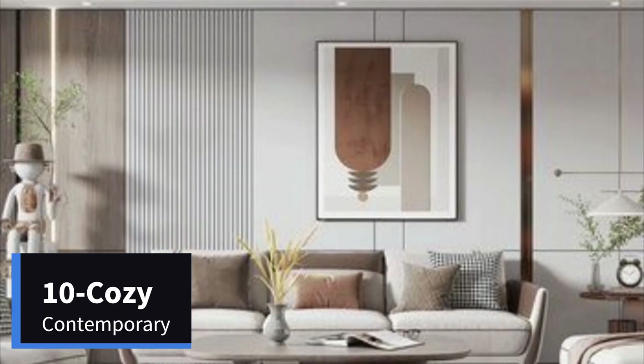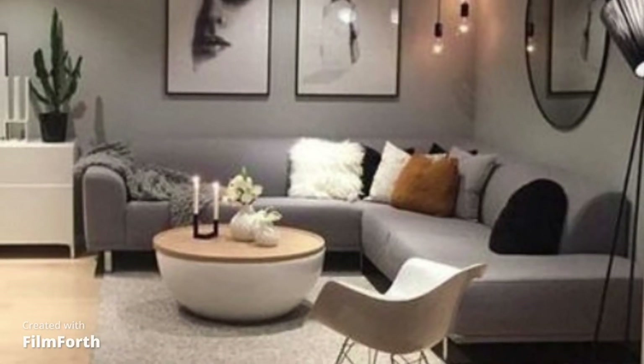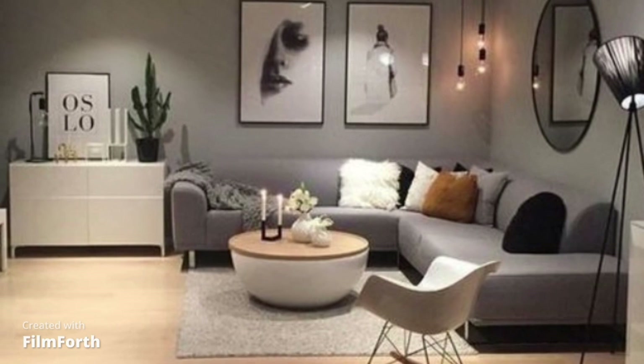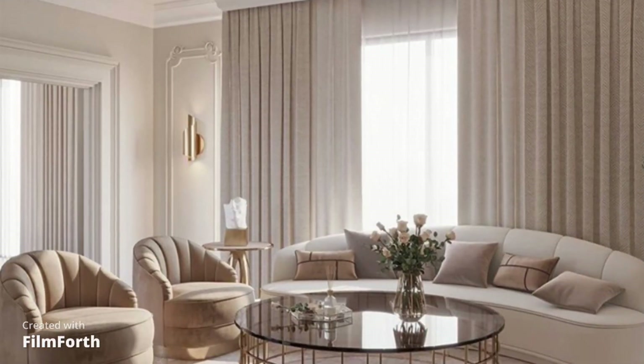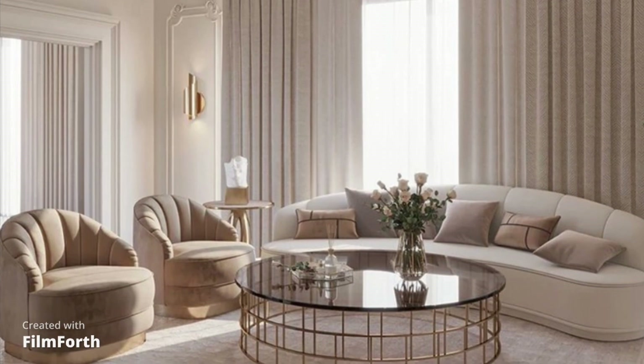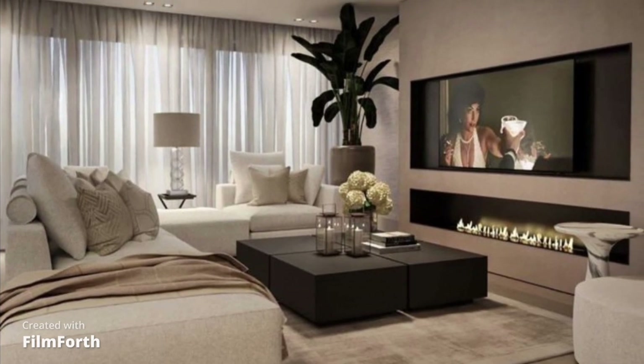Number 10: Cozy Contemporary. Starting our list is the Cozy Contemporary design. Think warm, neutral tones, plush furnishings, and an open floor plan. This design invites you to sink into sumptuous sofas and unwind in style.